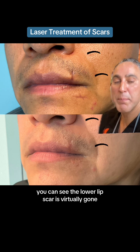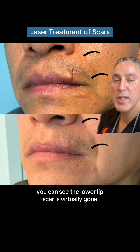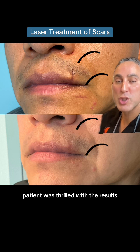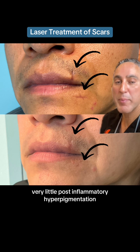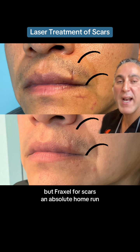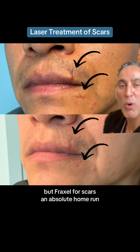You can see the lower lip scar is virtually gone, and the upper lip is at least 70 to 80 percent better. The patient was thrilled with the results. Very little post-inflammatory hyperpigmentation, if any — which is possible, certainly in Hispanic skin — but Fraxel for scars is an absolute home run.